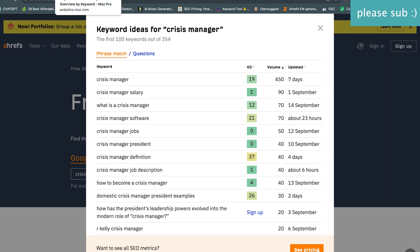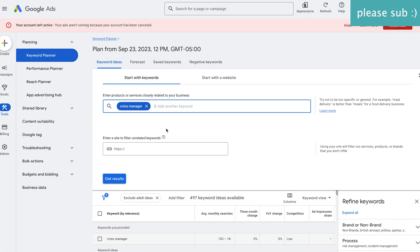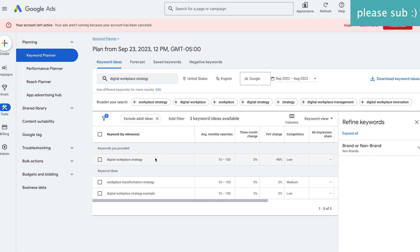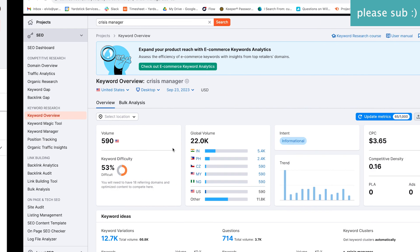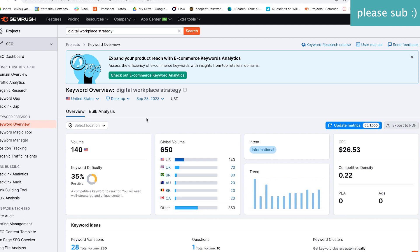So Ahrefs, SEMrush, and Moz seem to be on the same page, while Ubersuggest and SE Ranking have disagreements with them. Now let's take one last look — this is actually a project I'm working on now — 'Digital Workplace Strategy.' Starting with Google, it doesn't look like there's a whole lot: 10 to 100. Let's go over to SEMrush, which gives me a little bit more — 140 volume and 35% difficulty, so they say it's possible.